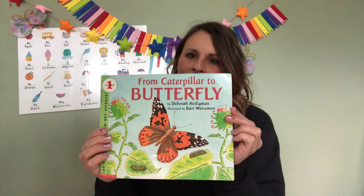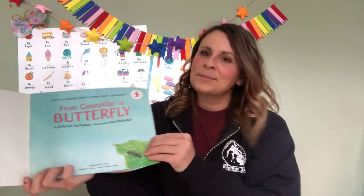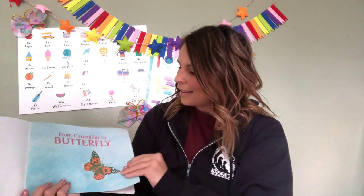All right! Would you like to read a story with me? I have a really fun story. It's called From Caterpillar to Butterfly. What do you think is going to happen in the story?